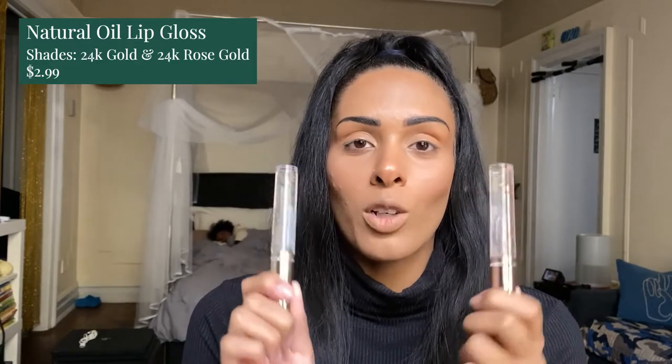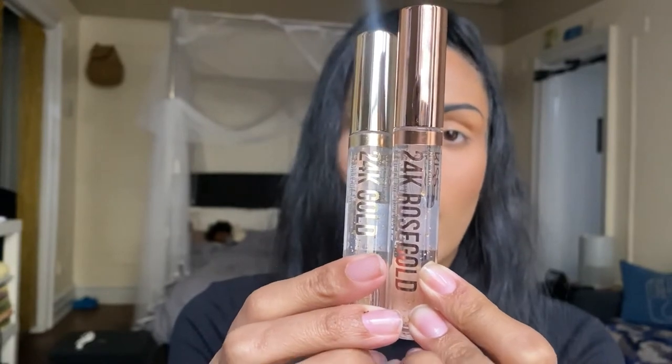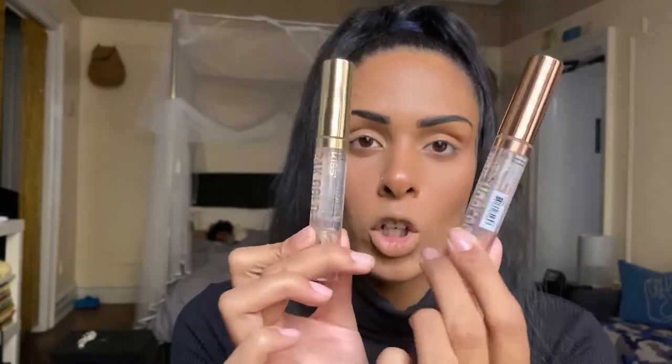These are the last two products before we get into our tutorial. These are newly launched — they are the 24K Natural Oil Lip Glosses, which are kind of like hybrid products: oil and gloss all in one. The two newly launched shades are the 24K Gold and the 24K Rose Gold. The rose gold has more of a pinky gold color, while the 24K gold is your natural gold in a clear gloss. We're not using these today because I have another lip product I'm really excited about — so pigmented and pretty!